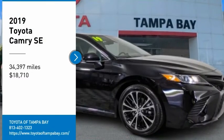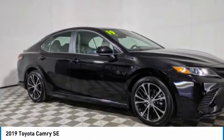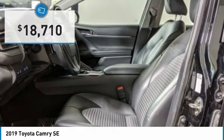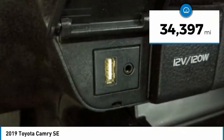Take a ride in the 2019 Camry. Toyota Camry is an affordable mid-size car, reliable and a great comfortable commuter car, and is priced below $20,000. This vehicle has less than 35,000 miles.